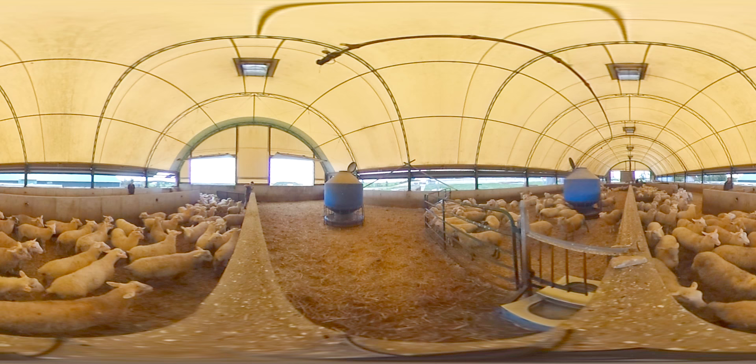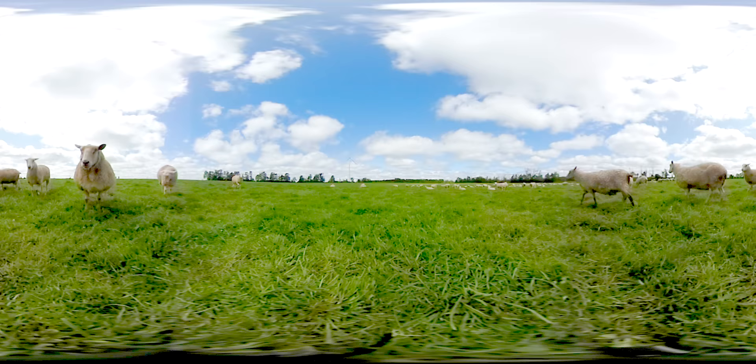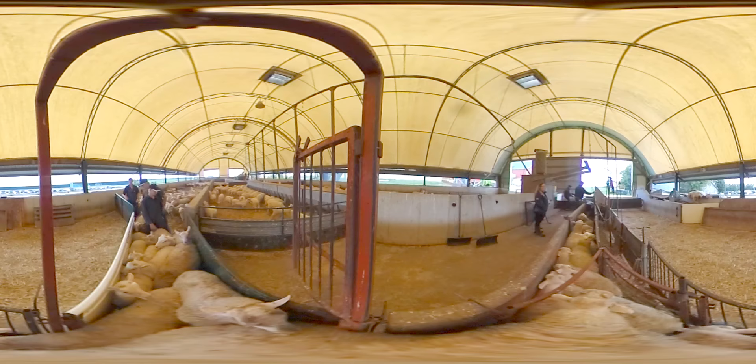This barn houses ewes that have not yet had their first lamb, as well as rams, or male sheep. Both the male and female sheep live together for a while, but are separated once the ewes reach an age where they can breed. When the ewes are in heat, or ready to breed, the rams and ewes are moved onto the same part of the pasture.